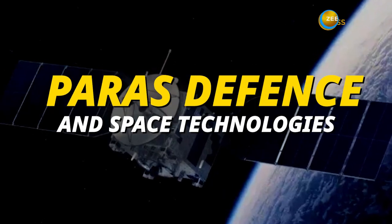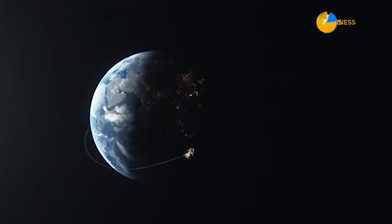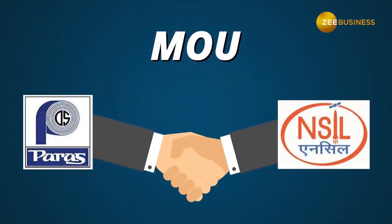Next, we have Paris Defense and Space Technologies. Through a memorandum of understanding with the Department of Space, Paris Defense and Space Technologies assisted in identifying technologies for commercialization. Their collaboration with New Space India Limited has resulted in the transfer of numerous technologies.